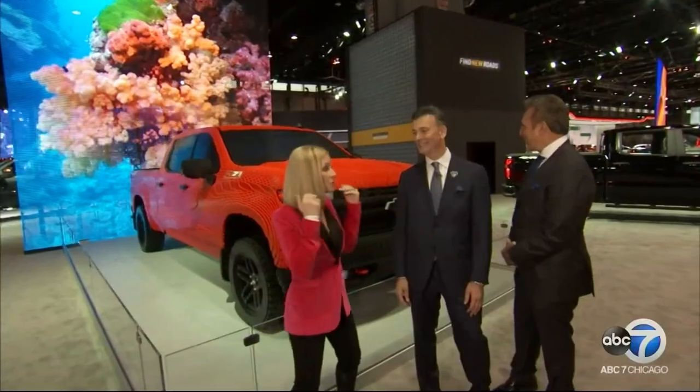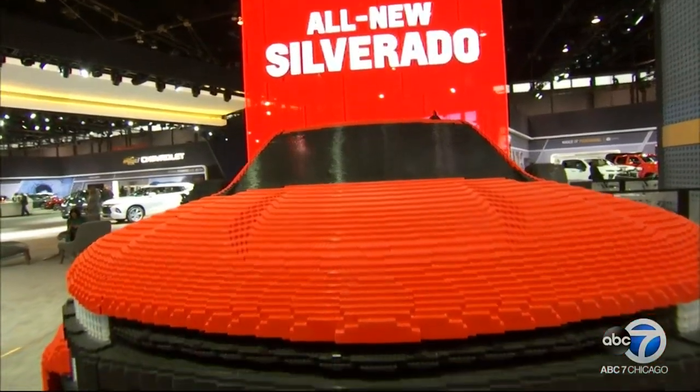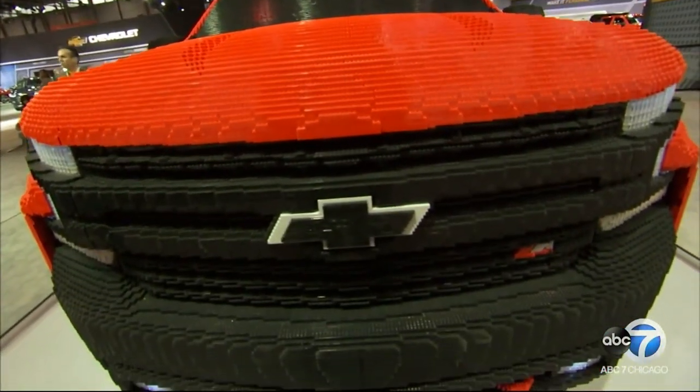Walking along, we're stopped in our tracks by this — a brand new Silverado made out of Legos. Kids can come here and play, and you can build your own Lego Chevy truck and bring it home.